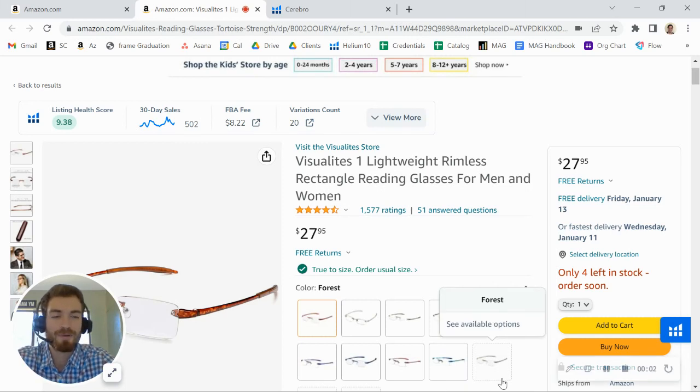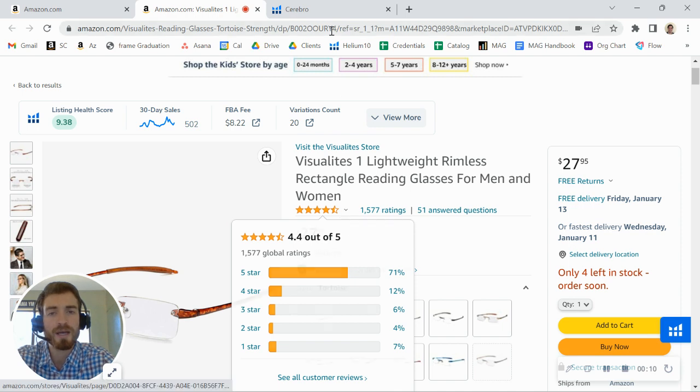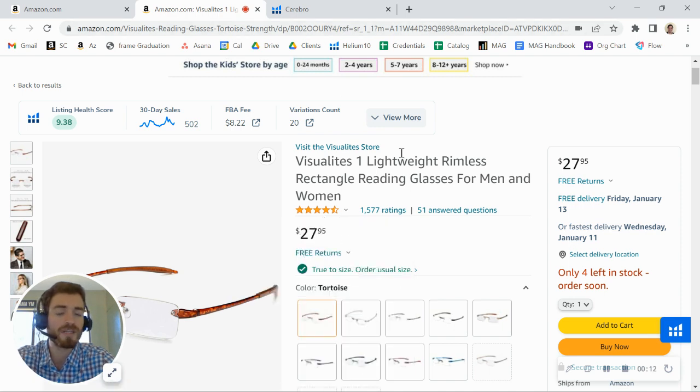Hey there Lumen Eyewear, I just came across your brand here on Amazon and was taking a look at one of your listings for your reading glasses. I wanted to first say great job on the product — you've got over 1,500 reviews. But I did want to share a few tips to help you grow both your traffic and your conversion rate.